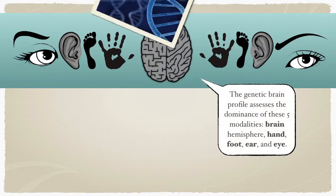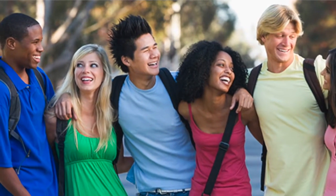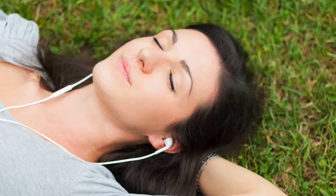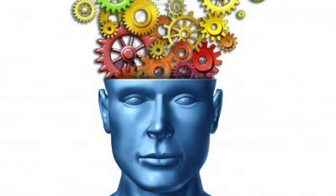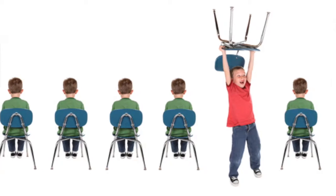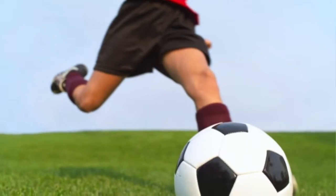By assessing the dominances of your brain hemisphere, hand, foot, eye, and ear, your profile will indicate the following: how you function under normal circumstances, how you function during stress, what causes stress for you, how you hear and process auditory information, how you see and process visual information, which intelligences you are born with and which need extra work to be developed, your natural concentration span, your natural patience levels, whether you are prone to hyperactivity or not, your natural interpersonal skills, your decision-making preferences, specific relationship challenges and needs, and suitable sports and hobbies.